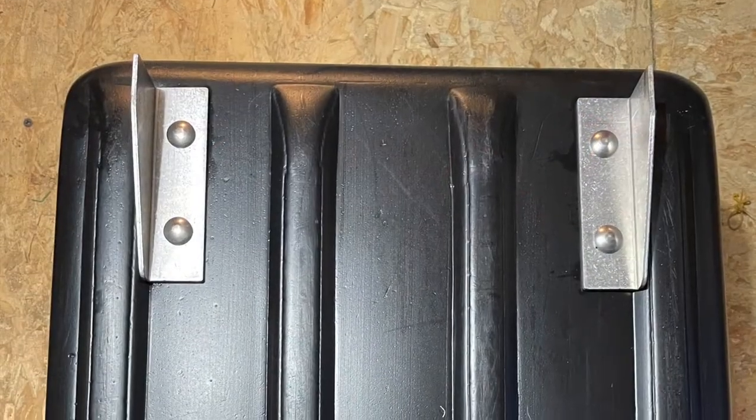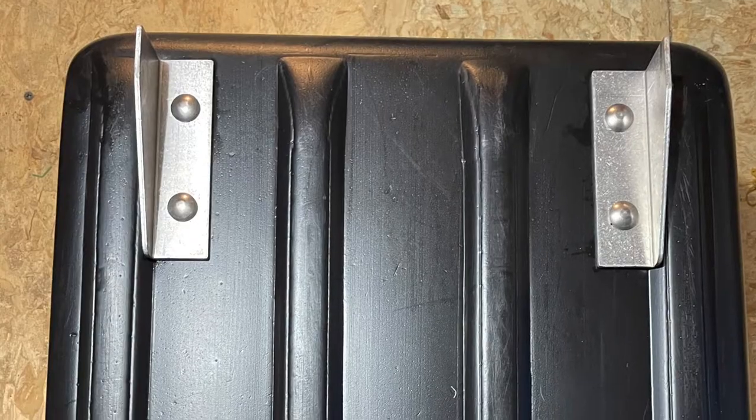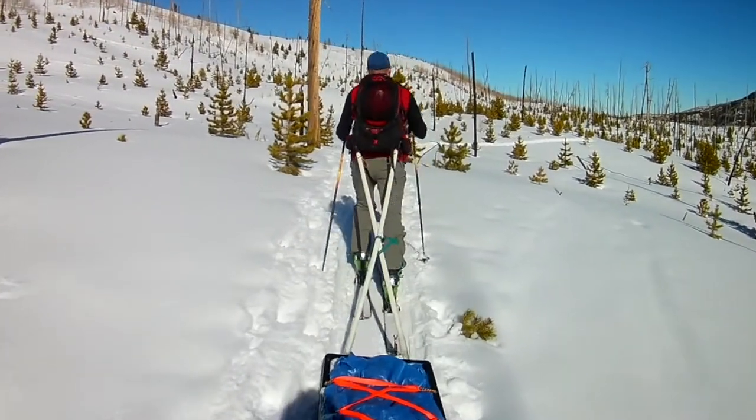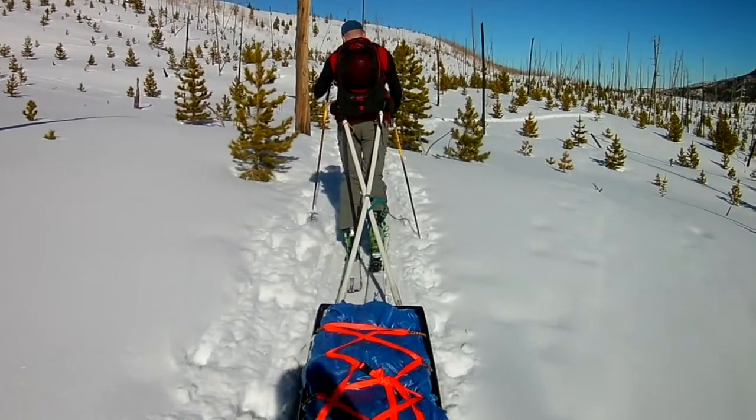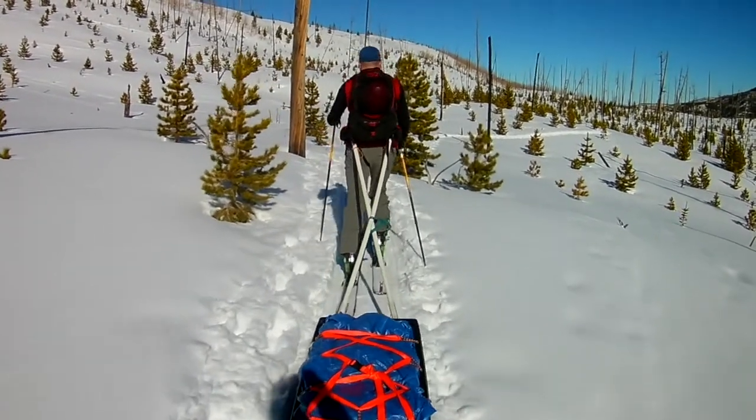The second change was adding aluminum fins to our Polk sleds that helped them track better on angled trails. They worked great but did add a bit of drag. We recommend removing them on flat trails should you opt to do the same.